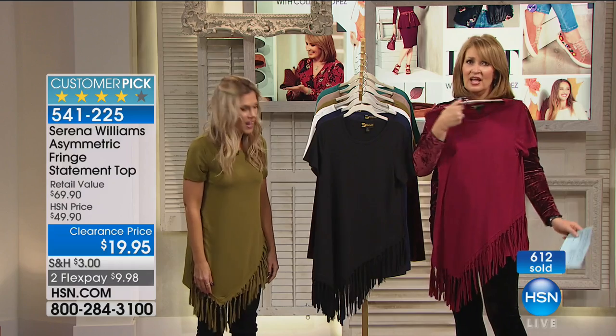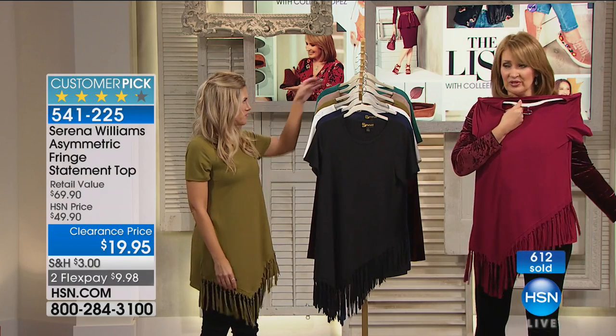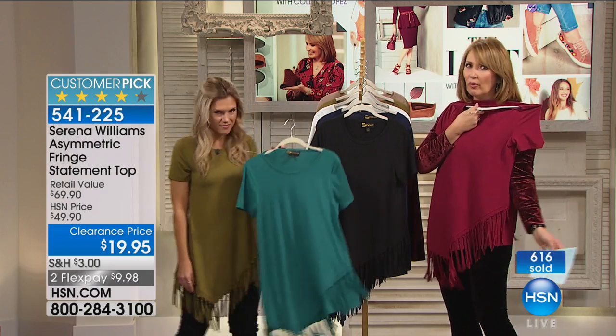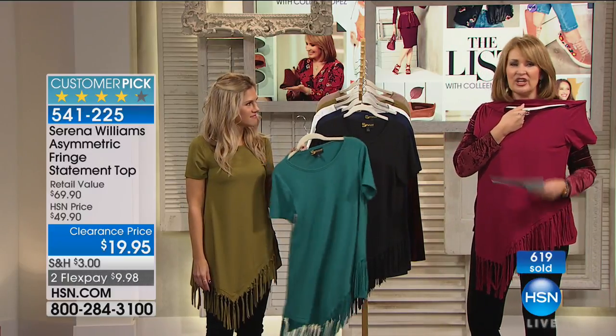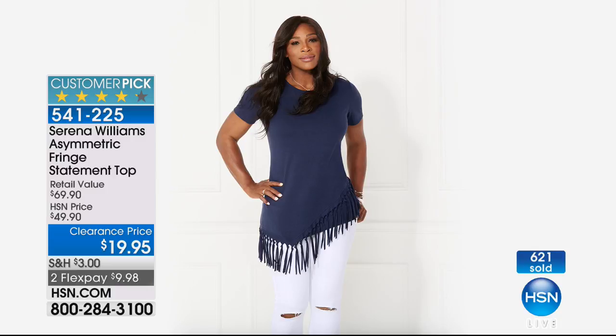It's $30 off. So guys, it's every girl for herself. This also would be an adorable gift at $20 — she would never know in a million years. And it's fringy and it's fun and it's really flattering on the body.